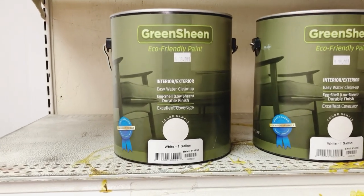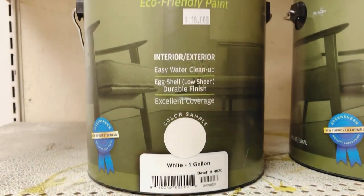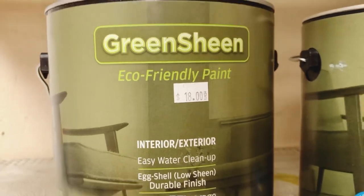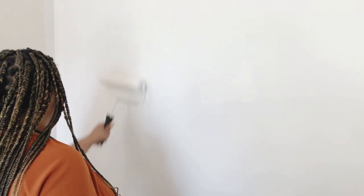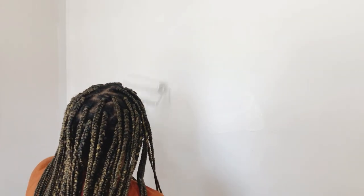But first things first, we have to paint those walls a fresh coat of white. So I'm picking up a gallon of paint from my local Habitat for Humanity Restore — they sell paint that's a little bit more affordable than Lowe's. And although it looks like I'm putting in so much hard work into these walls, Daniel actually painted the majority of it and I just came back and did a few touch-ups.